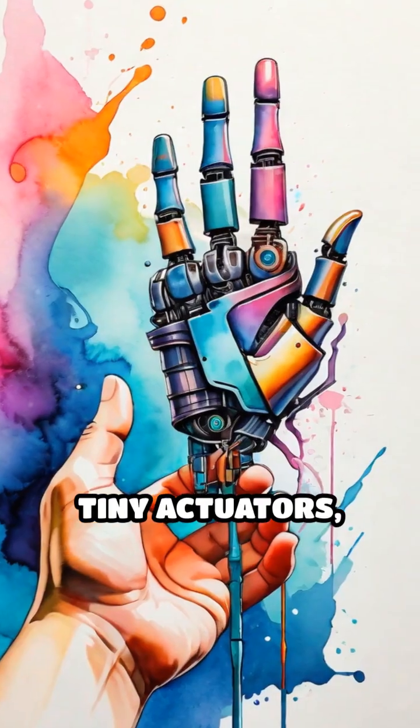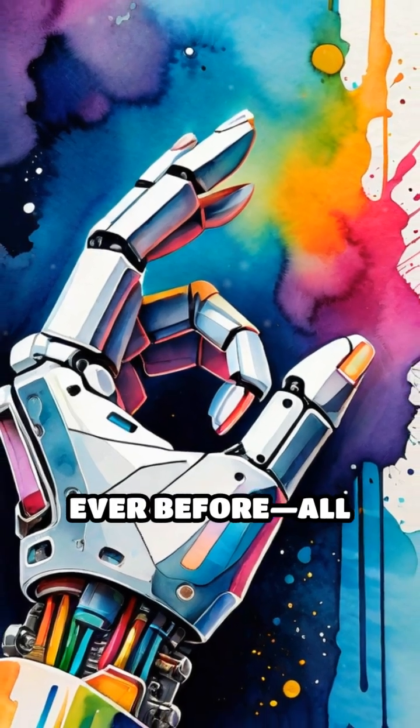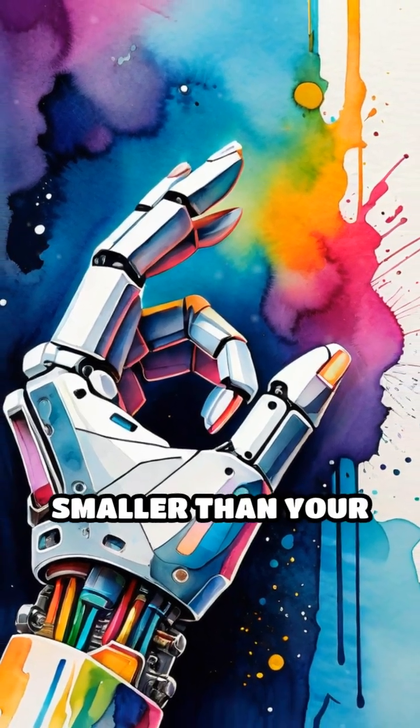Thanks to these tiny actuators, we can build bigger, better and more complex inventions than ever before — all with a helping hand smaller than your pinky.